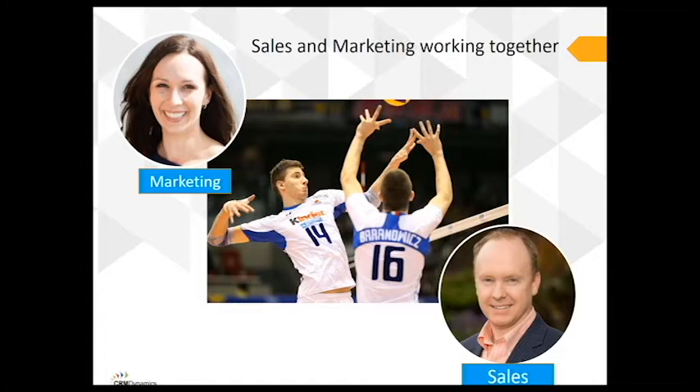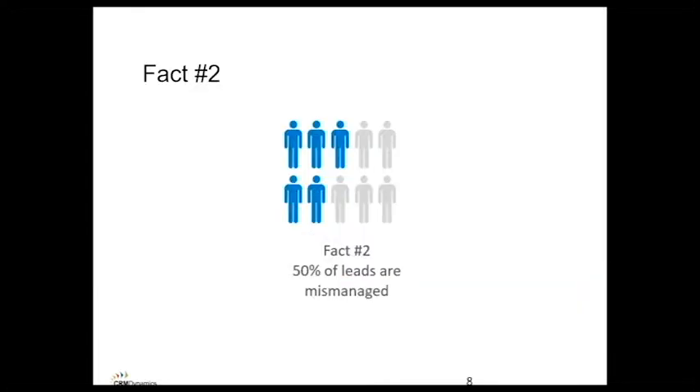My boss here at CRM Dynamics really drilled this into my brain: sales and marketing need to work together. He says sales and marketing are like a volleyball team — one person serves the ball and the other goes to spike it for a point. There has to be communication between these two teammates. Without this communication, there isn't a solid connection when the serve is made. These two people need to work together; otherwise they'll never make the sales and goals they need to be successful.